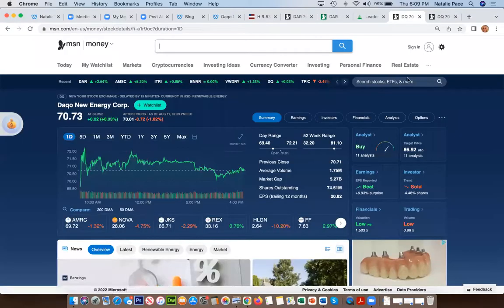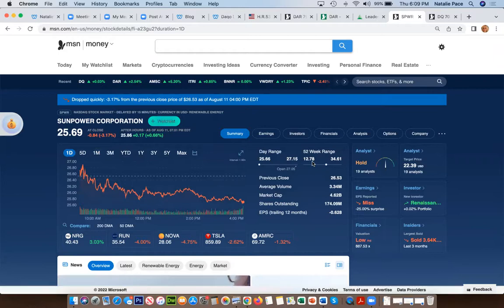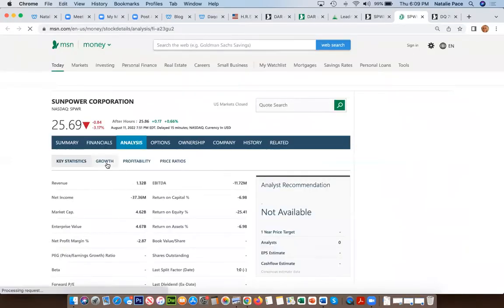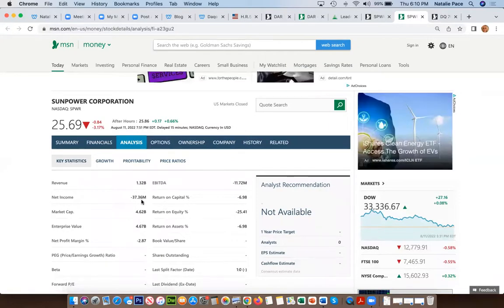Here's another solar company — SunPower. This company does rooftop solar. They're at $25, and earlier this year they were at almost $13, so here's another one that's almost doubled. If you look at the analysis, the growth is really strong — 60% year-over-year sales growth. The current PE looks high because this company was cash negative. So you might want to look at the price-to-sales ratio to make sure you're buying it for a good price.